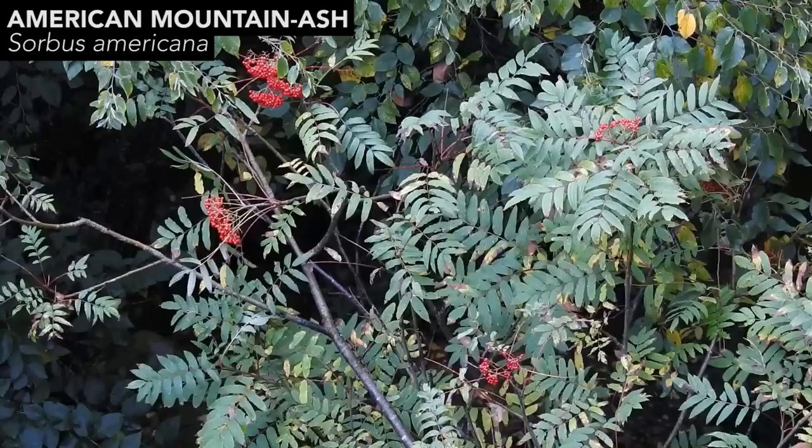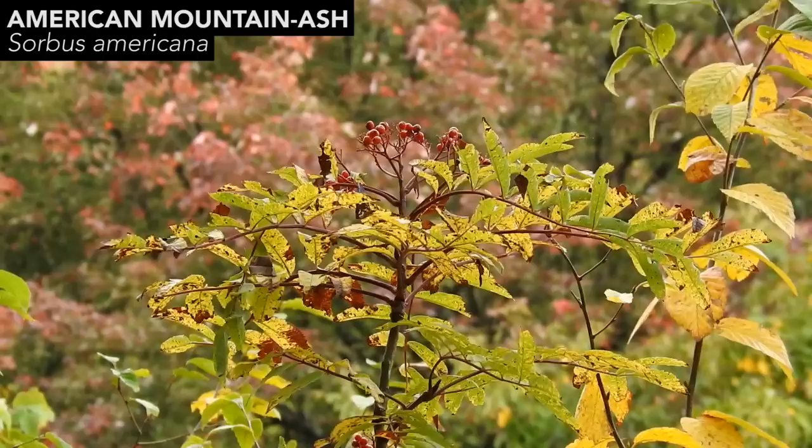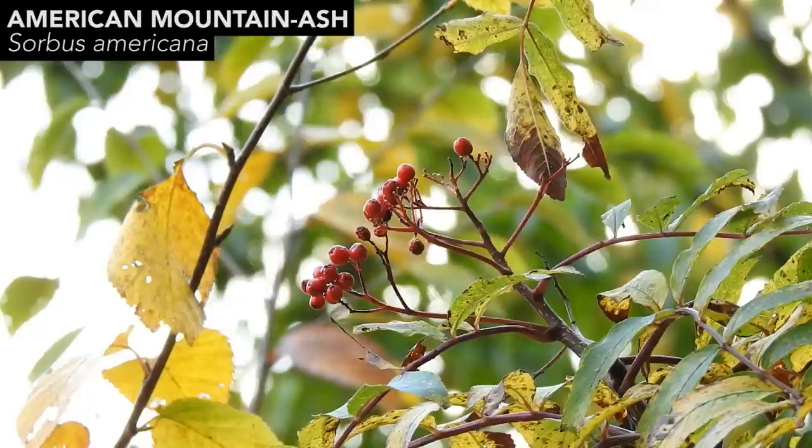Mountain ash is a tree that's not too commonly encountered in Pennsylvania unless you get into the higher elevations. I'm currently at about 2,700 feet above sea level and once you get into the rocky outcrops you have a good chance of finding mountain ash. I just needed some fall foliage footage and some fruit footage and I got both of those thankfully. Some of the birds got to some of the fruits but some of the shrubs and trees still had fruits on them.